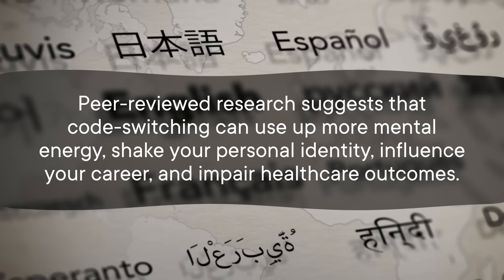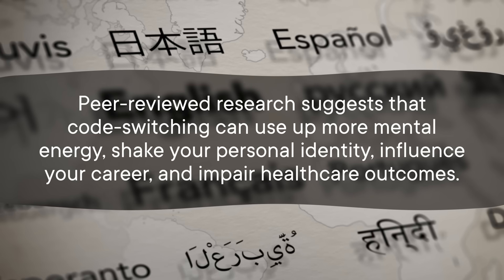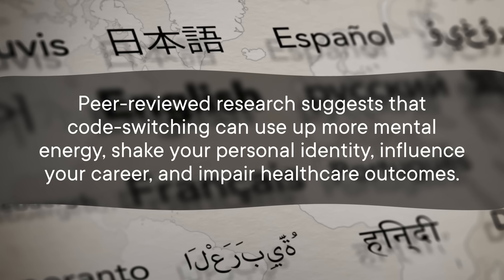Researchers in California gave Chinese American parents and their children an intentionally frustrating puzzle toy, and observed that frustration increased how much parents code switched back to their primary language. In a society like the US that equates speaking white with values like professionalism and intelligence, you might feel like you need to suppress your emotions to prevent those involuntary code switches. Peer-reviewed research suggests that code switching can use up more mental energy, shake your personal identity, influence your career, and impair healthcare outcomes.